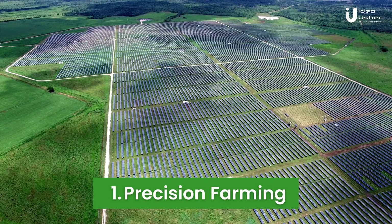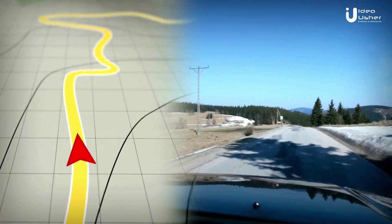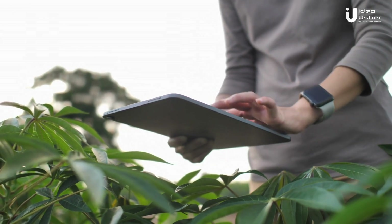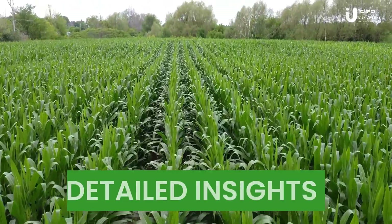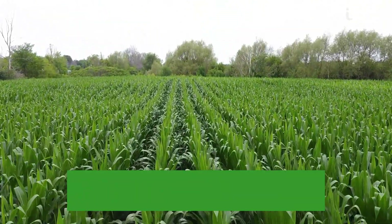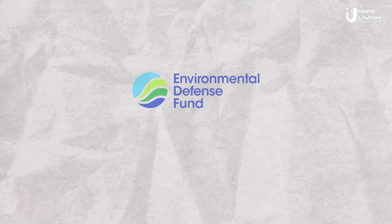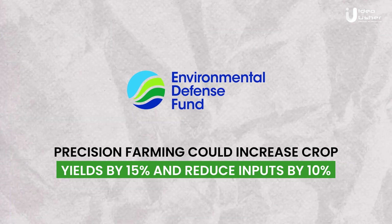First up is precision farming. Think of it as the GPS that guides your car, but this time it's for your farm. By using IoT devices like drones, sensors, and automated vehicles, you can collect detailed insights about your farm's soil, plant health, and weather conditions. According to the Environmental Defense Fund, precision farming could increase crop yields by 15 percent and reduce inputs by 10 percent.